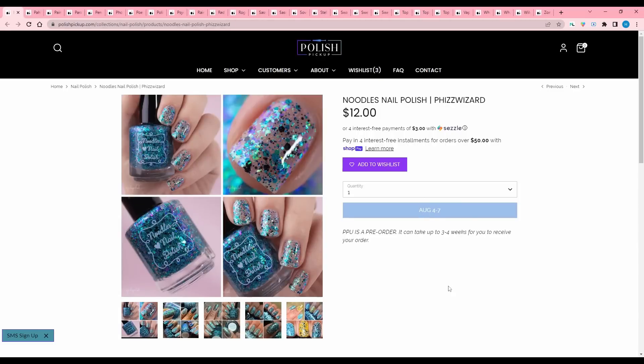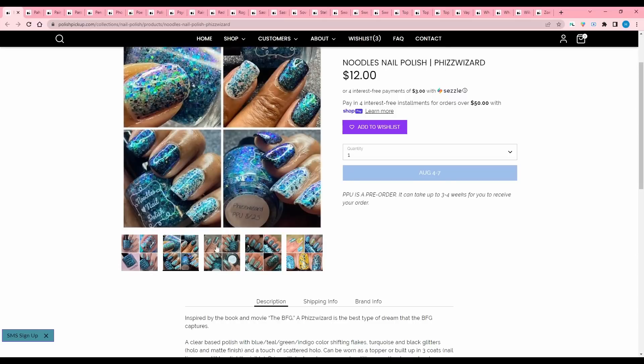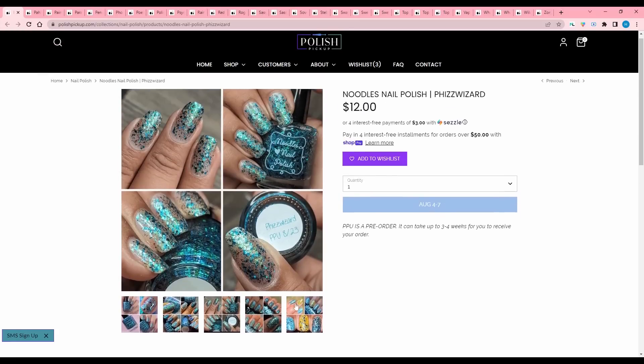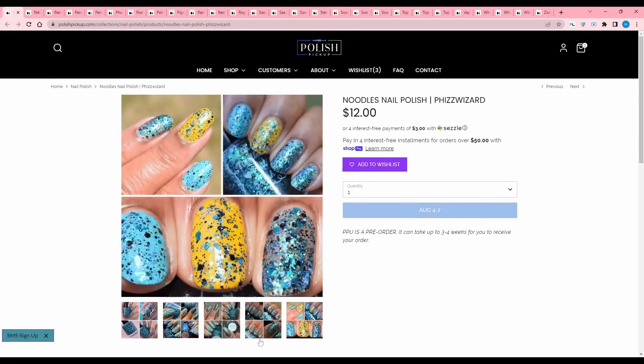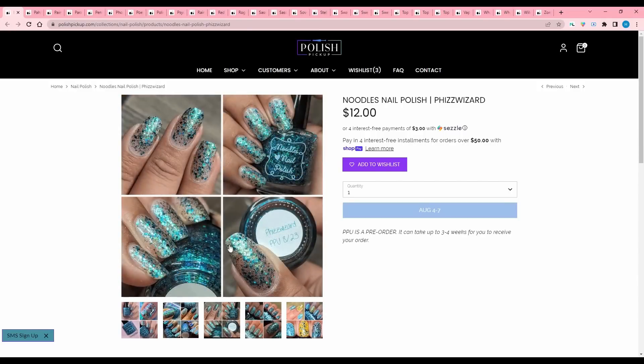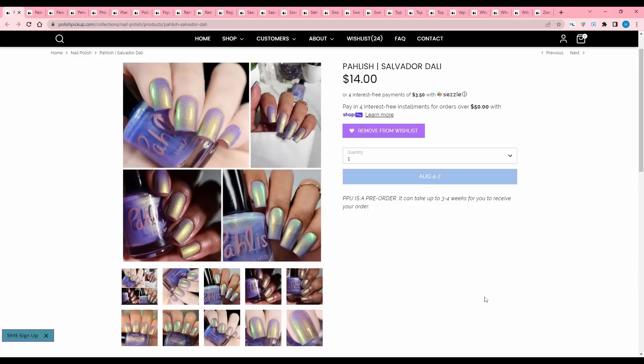Noodles Nail Polish, Fizz Wizard, inspired by the book and movie The BFG — I never read that for some reason. Clear base polished with blue, teal, green, indigo color shifting flakes, turquoise and black glitters, hollow and matte, and a touch of scattered hollow. Can be worn as a topper or built up in three coats. Textures dry, so use a glitter topcoat. Like I said, I don't need another topper, but these are the colors I want — add that to the wishlist. I'm gonna compare the three that look kind of similar.